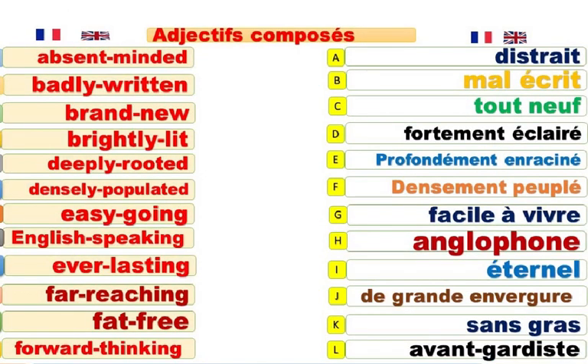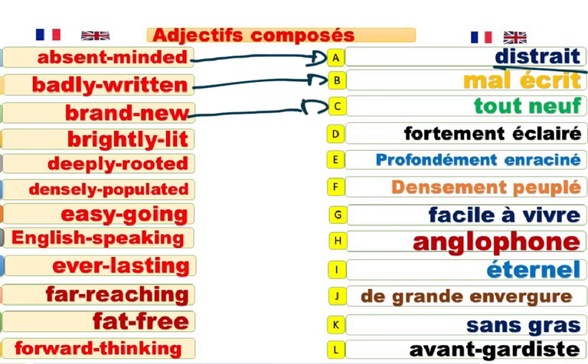Absent-minded. It is absent-minded. Il est distrait. Étourdi. Tête en l'air. Absent-minded. Badly-written. Mal écrit. I can't read it. It is badly-written. Je ne peux pas lire. C'est mal écrit.